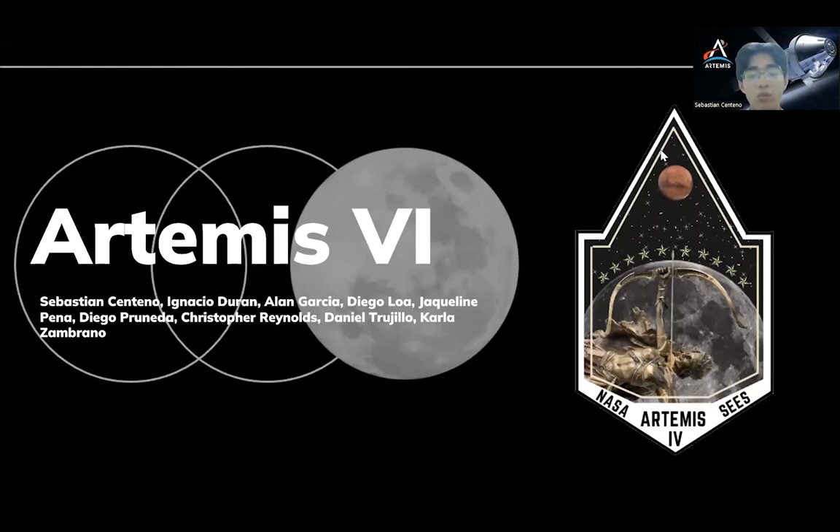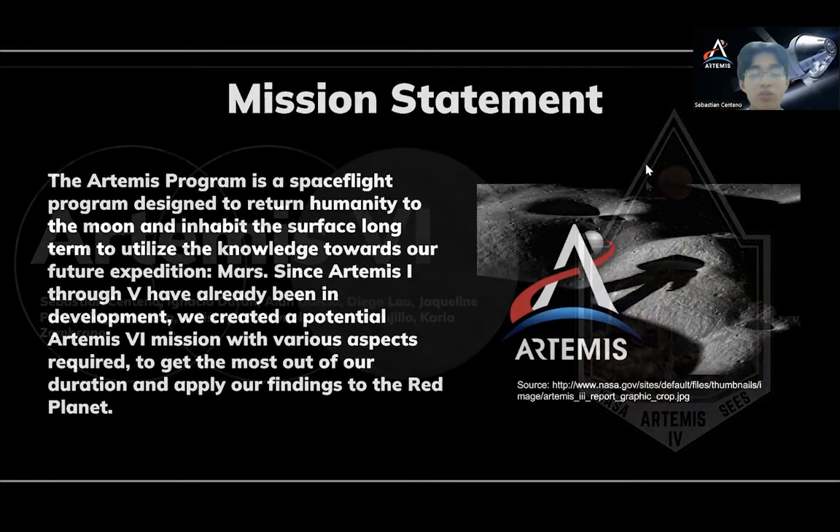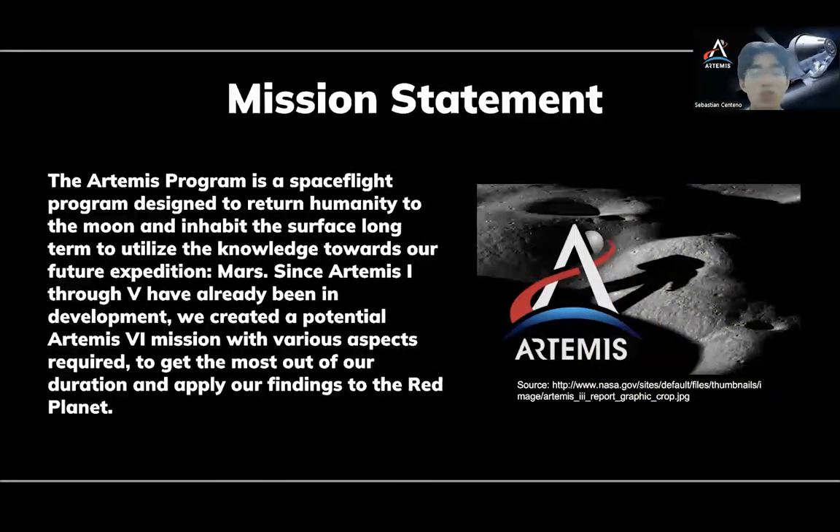Hello, we are the Artemis team, and we are excited to be presenting to you this afternoon. During our research, we looked into the Artemis spaceflight program, which is designed to return humanity back to the moon and live on its surface long term in order to apply our newly found information and research to the larger journey of Mars. After overlooking the previous Apollo missions and the Artemis 1-5 missions, we developed a proposal for the Artemis 6 mission. This includes all aspects of an Artemis mission: the Orion and SLS rocket systems to get to the moon and the gateway module, the gateway module that will have the inhabitable systems and modules for the crew, and the landing site, which will be where the science experiments and research are conducted.